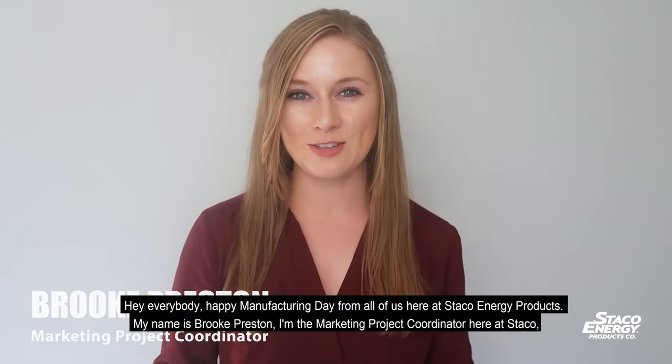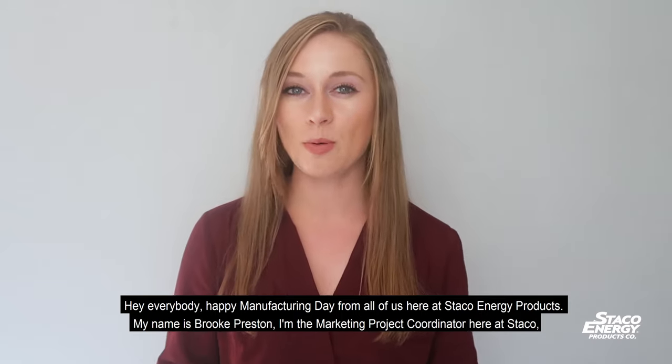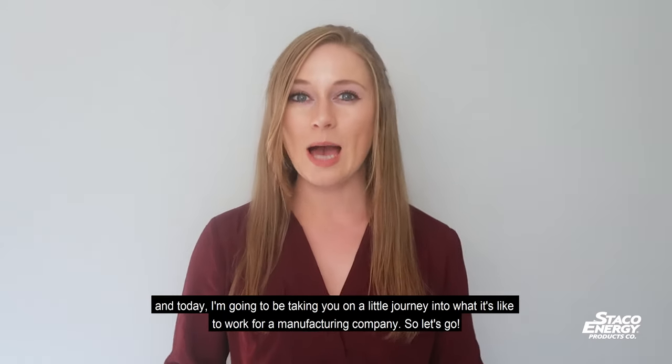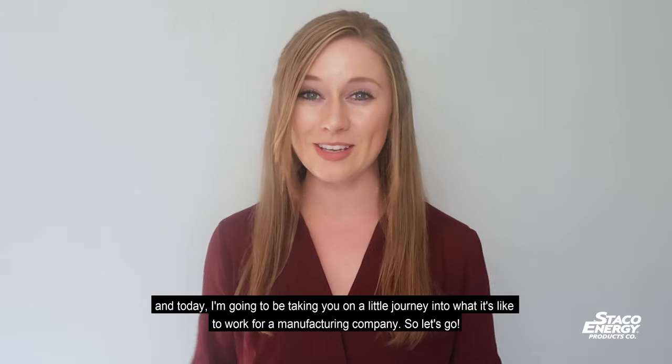Hey everybody, happy Manufacturing Day from all of us here at Staco Energy Products. My name is Brooke Preston, I'm the marketing project coordinator here at Staco, and today I'm going to be taking you on a little journey into what it's like to work for a manufacturing company. So let's go.